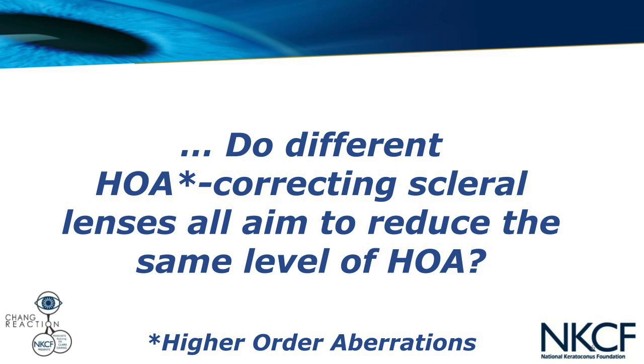Our third and final question comes from Sulav in Idaho, who says: I have been diagnosed with keratoconus since age eight and I'm now in my forties. I used to wear corneal GPs and I'm now wearing scleral lenses. I'd like to know if different HOA-correcting scleral lenses all aim to reduce the same level of HOA. That's obviously a very technical question — Sulav is clearly a very experienced keratoconus lens wearer. Before I go on, HOA stands for higher order aberration. We touched on this two episodes ago in episode 15, so feel free to go back for a refresher.